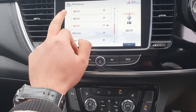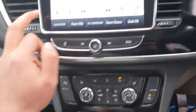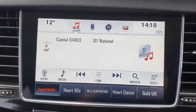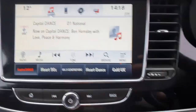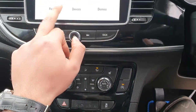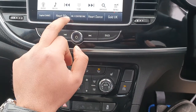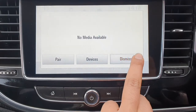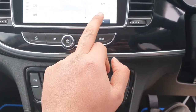FM stations. That's FM stations. So you've got your DAB radio as well. If I go to media, you've got your paired devices listed there. AM stations too.